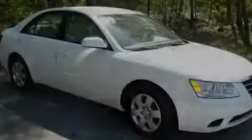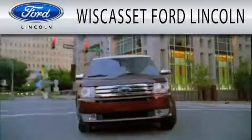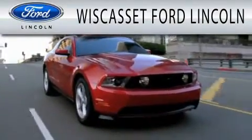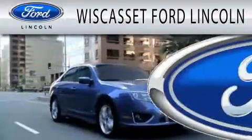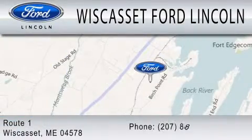Please call today to reserve this vehicle for a test drive. Wisconsin Ford Lincoln is dedicated to doing everything possible to ensure that the experience you have selecting your next vehicle is as pleasant as possible. We are located at Route 1 in Wisconsin.